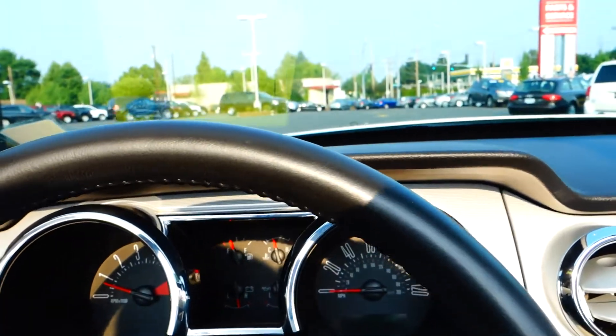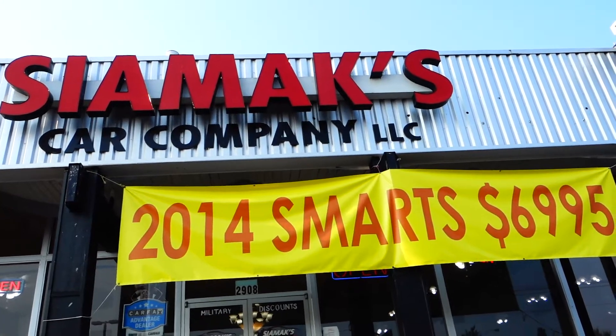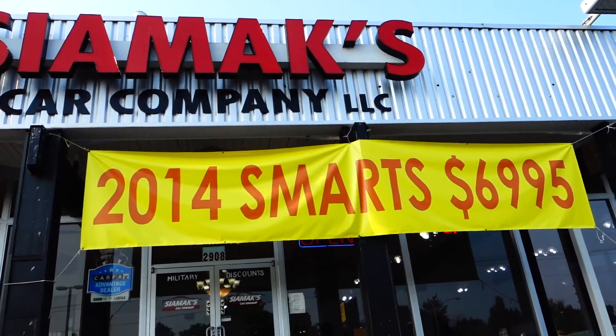If you'd like to come by and test drive, please come see us here at CMAX Car Company on Market Street, or visit us on the web at www.cmax.com. Thank you.